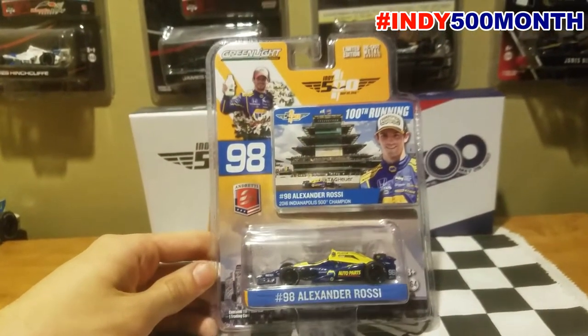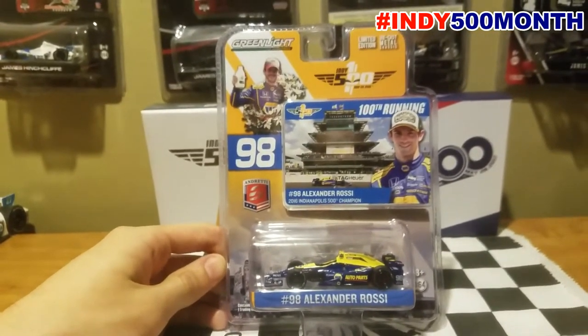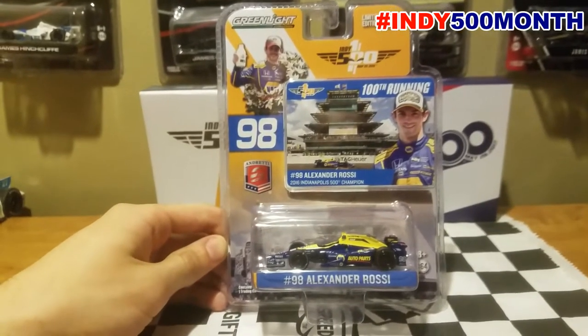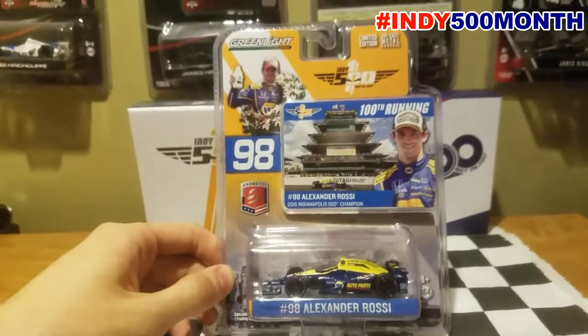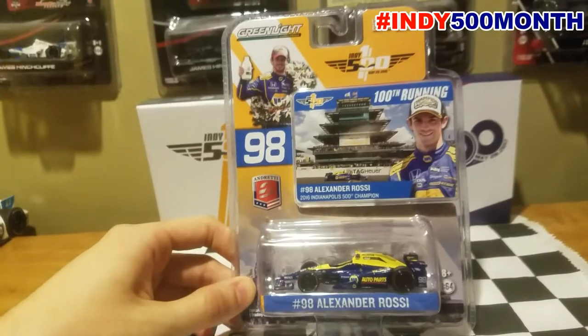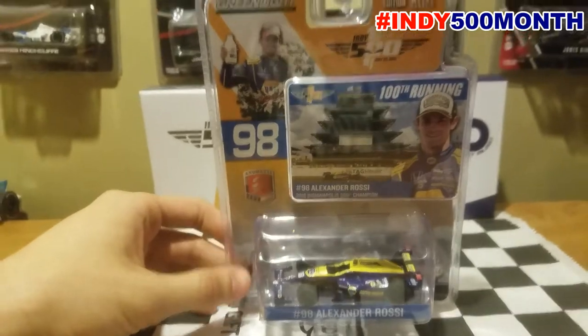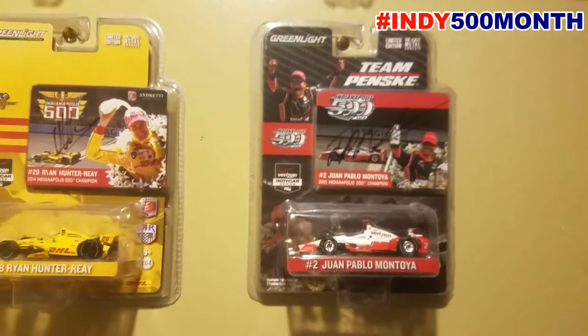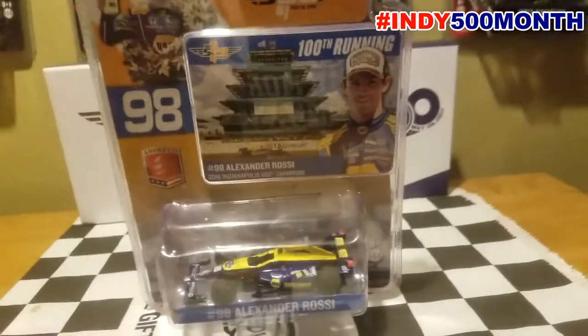Here is the packaging. One thing that Greenlight does a very great job on is the packaging. They have their ups and downs, but one thing they really do a great job on is making wonderful decorative packaging for not only the championship diecasts but also for the 500 winners. That's been a crown jewel for them in the 1:64s and 1:18s, as you can see from previous ones from 2015, 2014, 2013, 2012, and 2011.